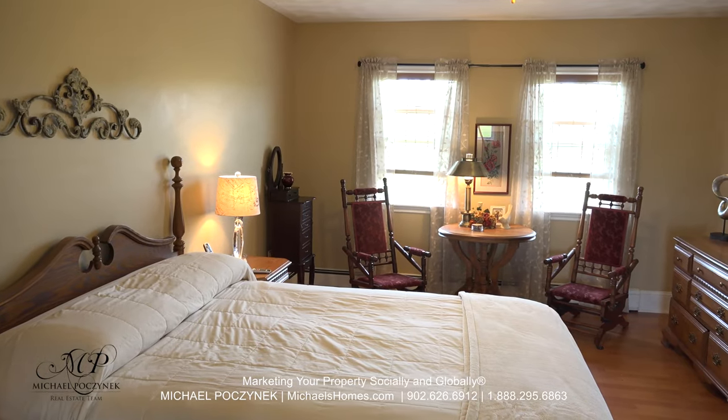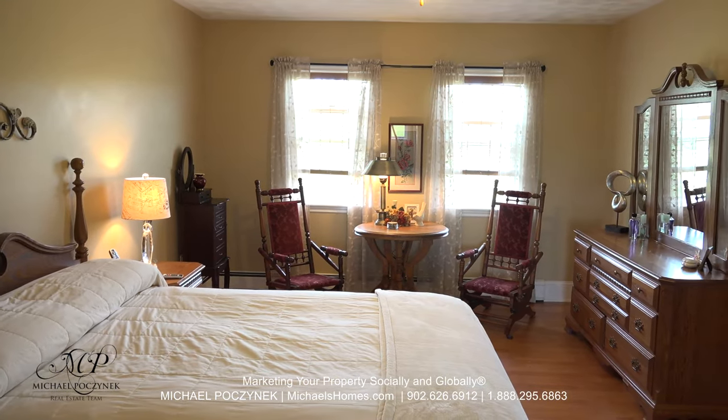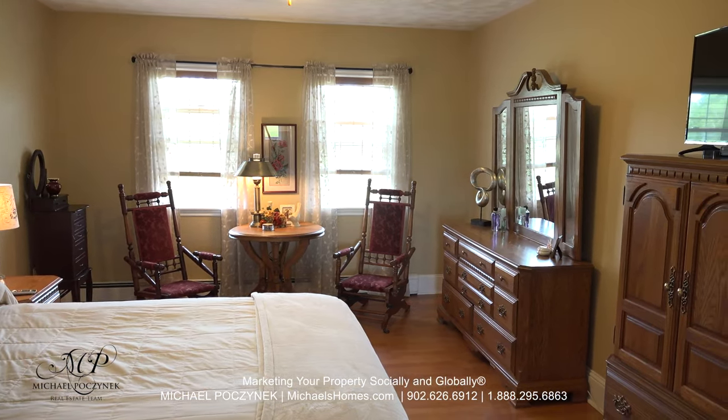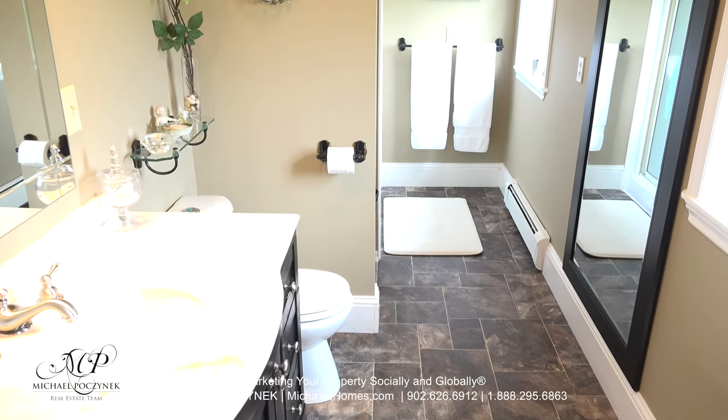The master bedroom is large and spacious, private, offers views of the front lawn, a walk-in closet, and a beautiful en-suite bathroom. The en-suite bathroom contains a sink, toilet, and a large stand-up shower.